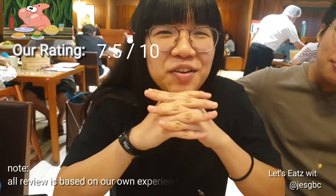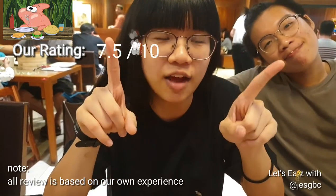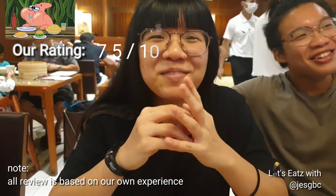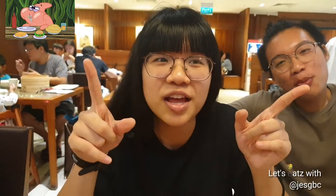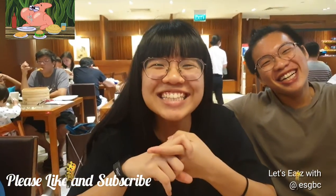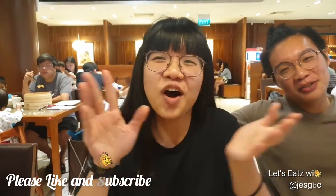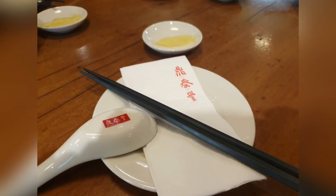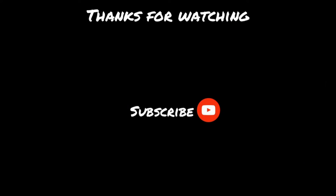So yeah, that's it for this video. Thank you for watching. If you want more videos, click the links. Stay tuned for our next one. And comment down below what other Chinese restaurants, places, or Chinese dishes you like. Bye bye!